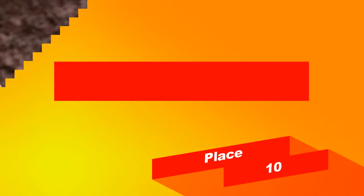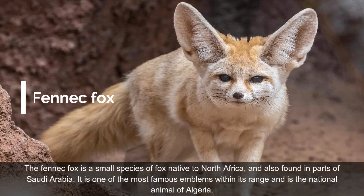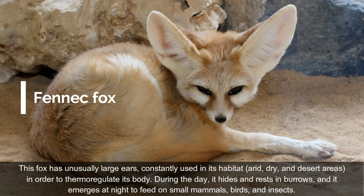On place 10: Fennec Fox. The Fennec Fox is a small species of fox native to North Africa, and also found in parts of Saudi Arabia. It is one of the most famous emblems within its range, and is the national animal of Algeria. This fox has unusually large ears, constantly used in its habitat — arid, dry, and desert areas — in order to thermoregulate its body.